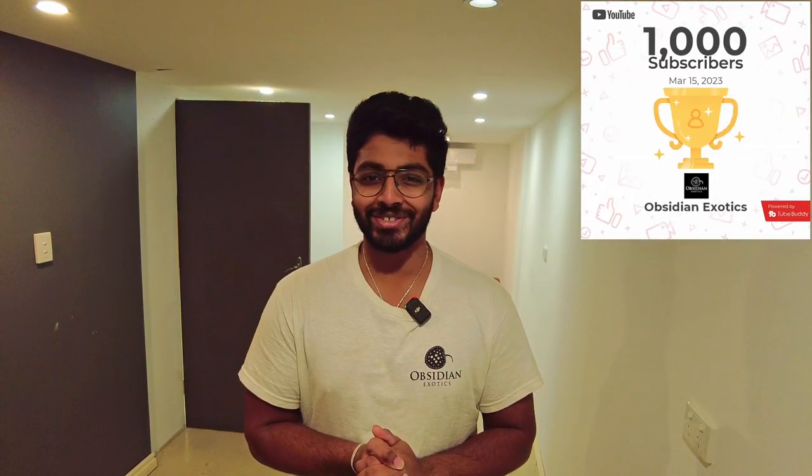Huge thank you to everyone that's been watching all the videos. We hit a thousand subscribers in just three weeks, which is absolutely insane. Let's see if we can keep that traction going. Thank you for all the amazing support - I'll see you in the next one.